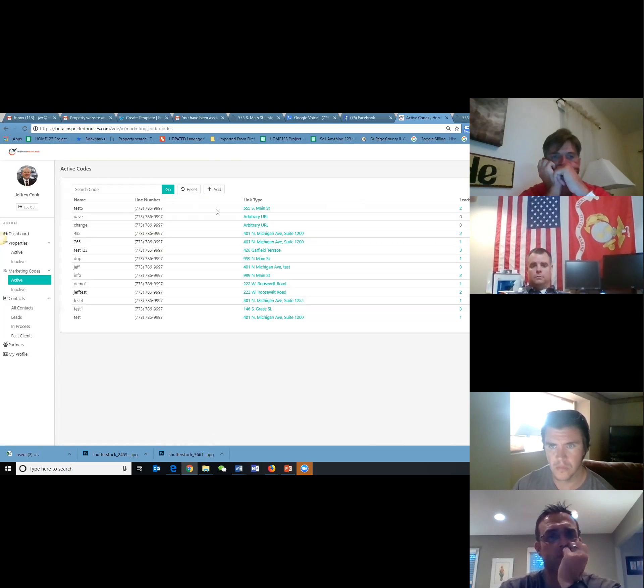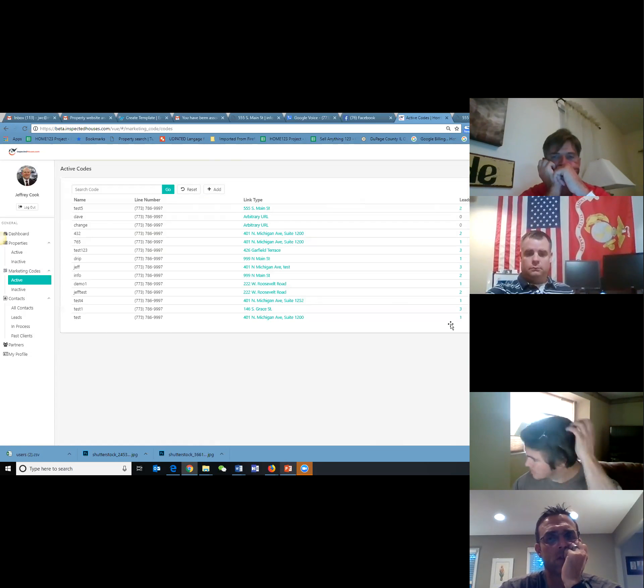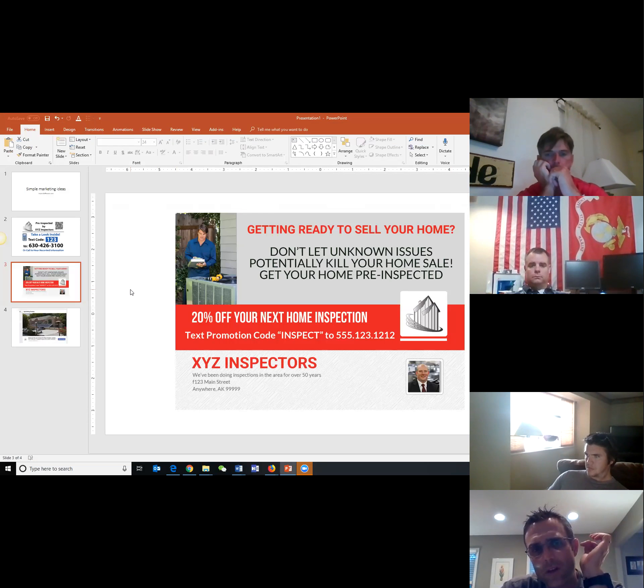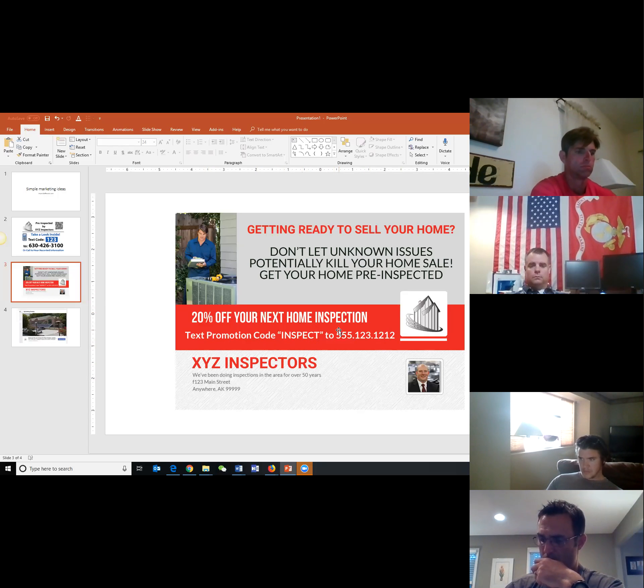When we're looking at codes, some are linked to properties and some are linked to arbitrary URLs. One of the things that people have done in the past that has been somewhat effective — mainly talking about the real estate side — is post-card marketing with direct response. What we're trying to do is track what's working. So we can put codes on things. For instance, if you want 20% off your inspection, you've got to text 'inspect' to my number. And those seem to work better than just 'call me,' because nobody wants to call.